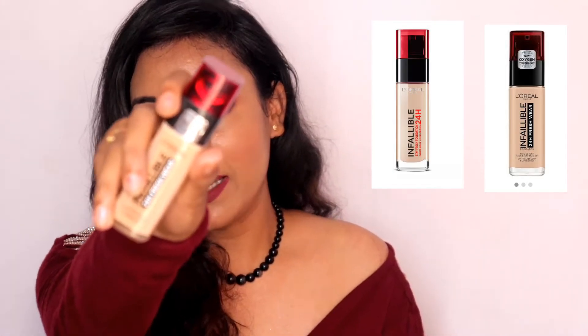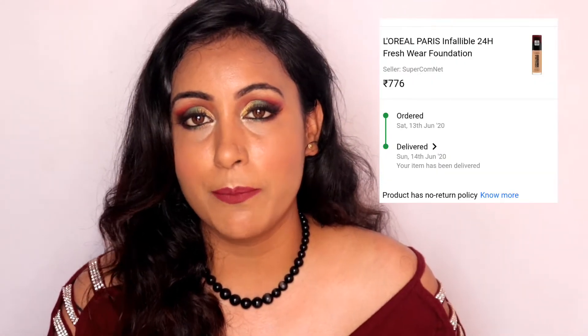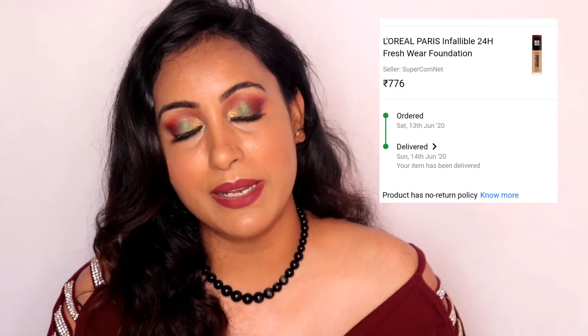Please don't get confused with the 24 Hours Stay Fresh Foundation — this is the 24 Hours Fresh Wear Foundation. The packaging is the same but it is the new Oxygen Technology Foundation. So this is L'Oreal Infallible 24 Hours Fresh Wear Foundation.